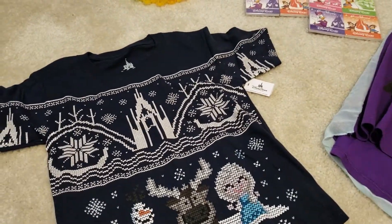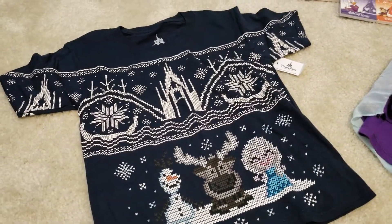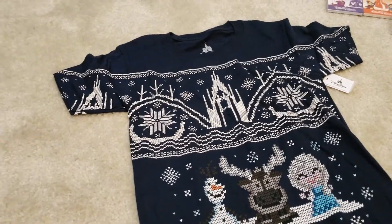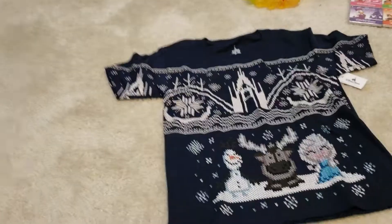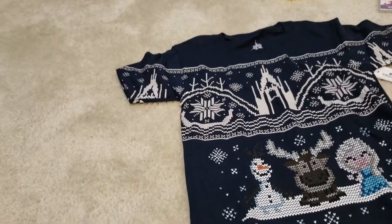Hi everyone, I'm back with another video. This last week has been a little bit hectic — I had my in-laws in town — but I'm going to show you now what I did while they were in town.